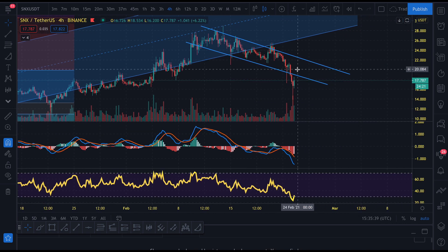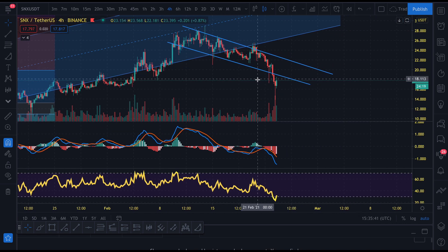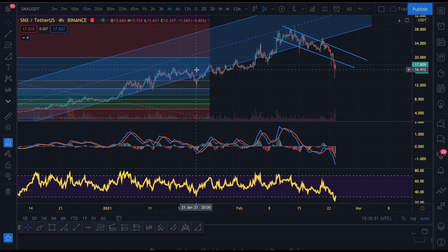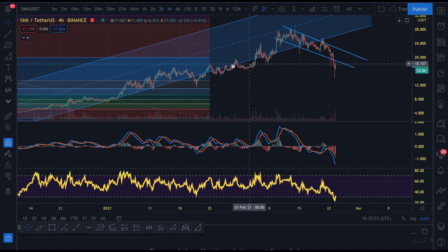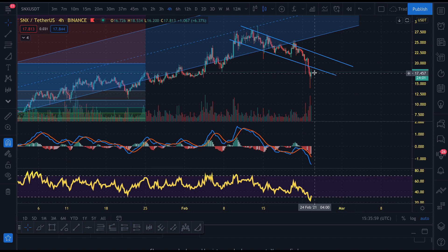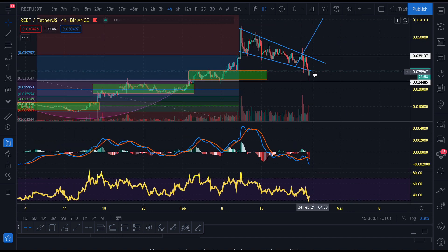Synthetix has also broken out of this downwards ascending channel. It did find some support at roughly the $16 level, which corresponds with previous price action. I haven't really drawn a Fib out for it, but you can see that there is price confluence in this area, so potentially a good buy.